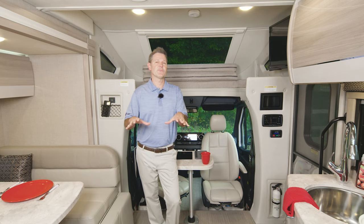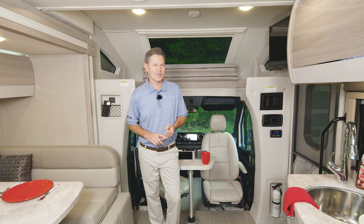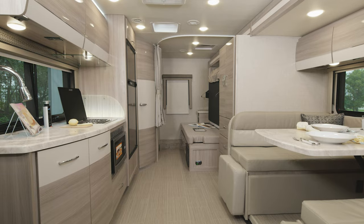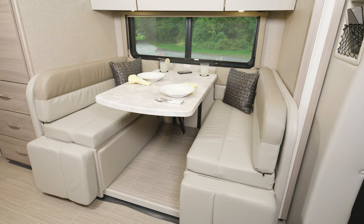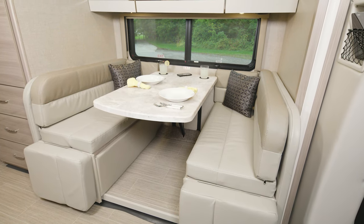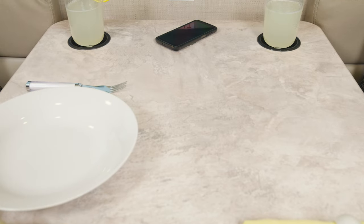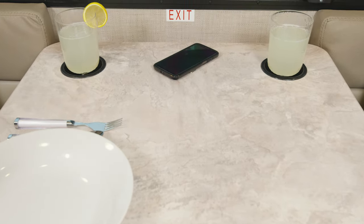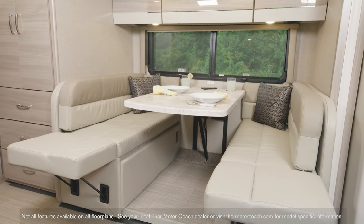We're inside the 24TT. This comes in at 24 feet, 9 inches, and one of the great features about this floor plan is it has a full wall slide. Over here, notice this large and comfy Dream dinette. You have wireless charging built right into the dinette, and you can convert this into a bed. Plus, there's a child safety tether in the dinette as well.